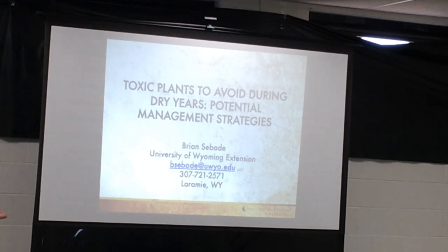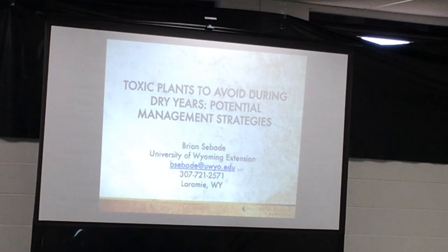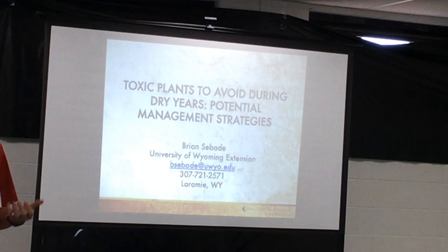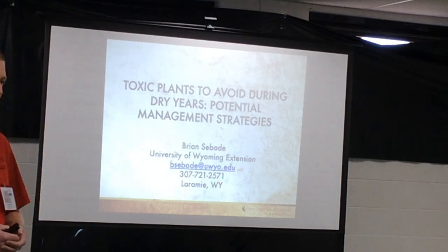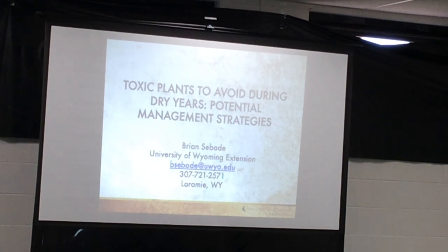What we're really going to focus on today are plants to look for during drought situations and some management strategies. A lot of my examples come from people calling me after talking to their vet, saying 'come out and find this plant.' Some of these may be fairly common to you, some may not. The other interesting thing is we might think about drought in terms of July and August, but if we've had really dry years going into spring, plants like these might be the only thing available as early as April or May.